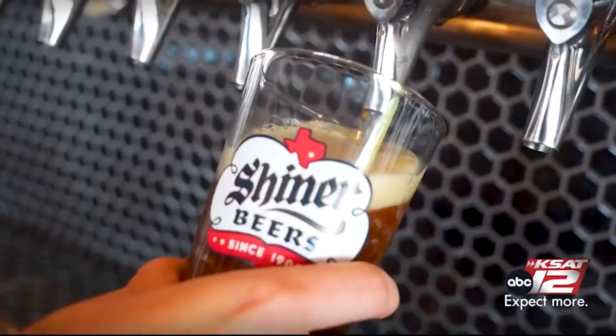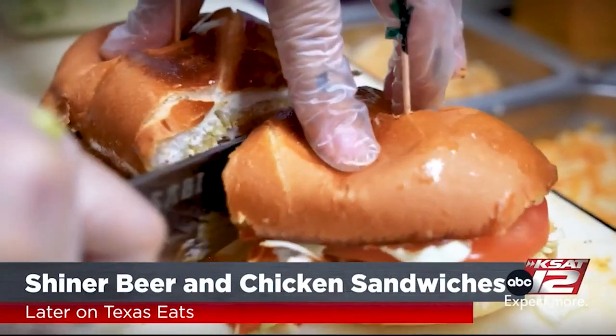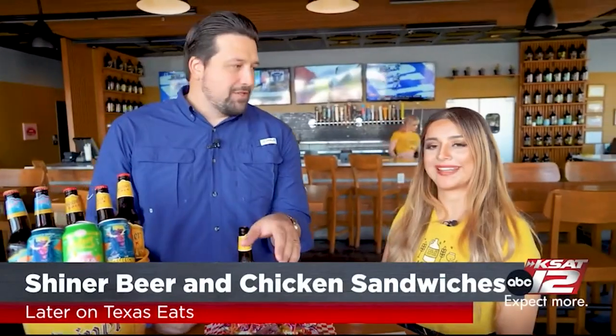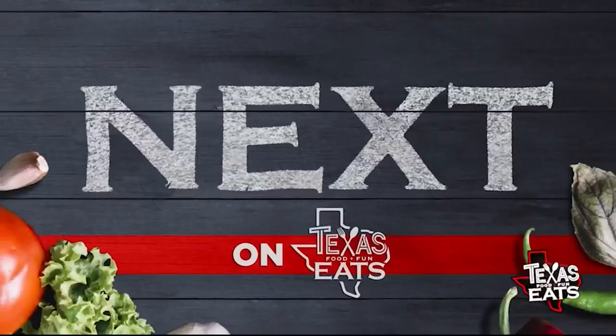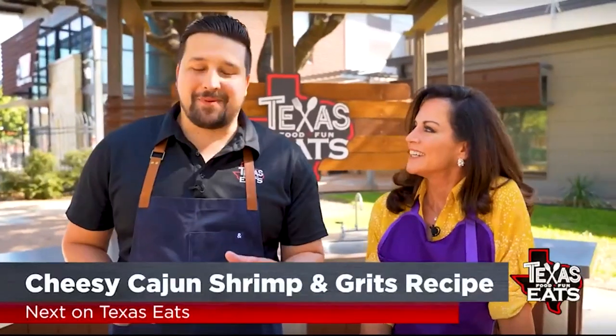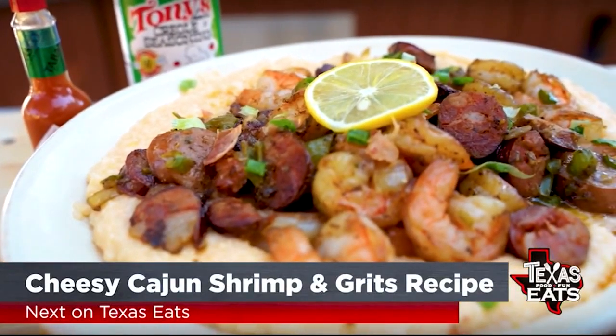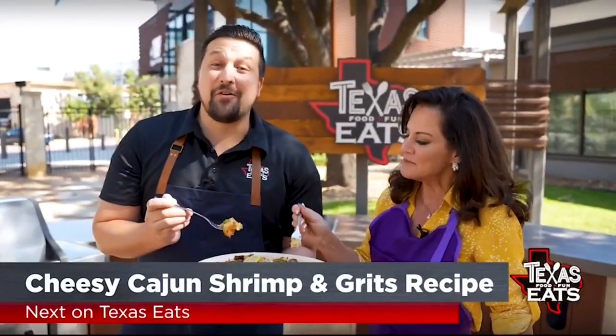Coming up later on Texas Eats, we're pairing Shiner beer with some delicious chicken, duck, and quail dishes at a popular San Antonio wing spot. And coming up next, we're here at the Outdoor Kitchen with KSAT 12 News anchor Ursula Perry to make her cheesy Cajun shrimp and grits dish. Don't go anywhere — Texas Eats continues when we come back.